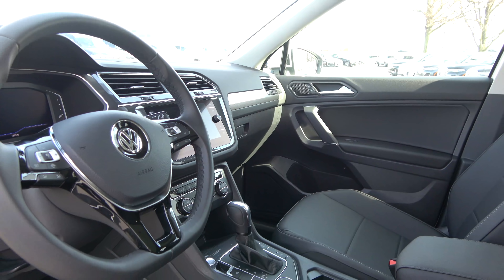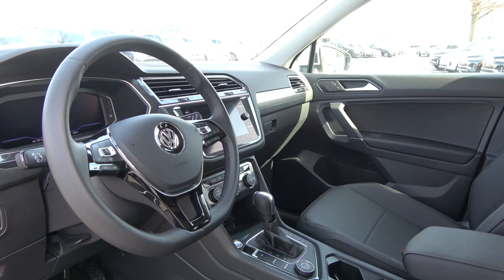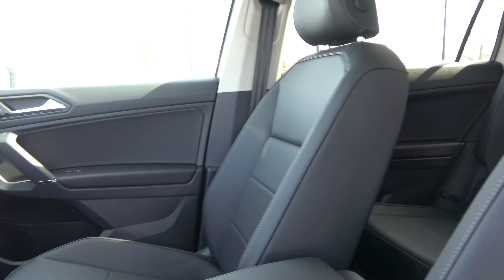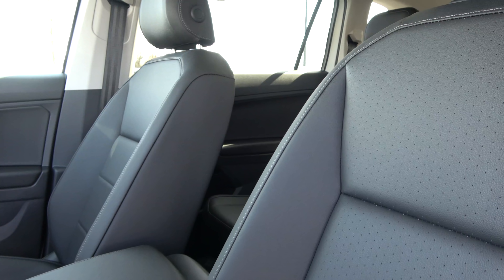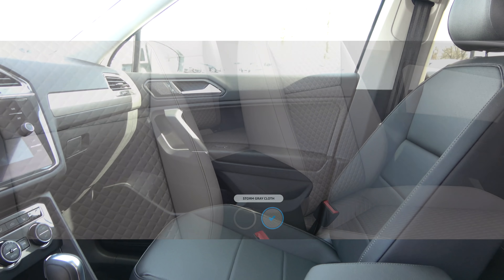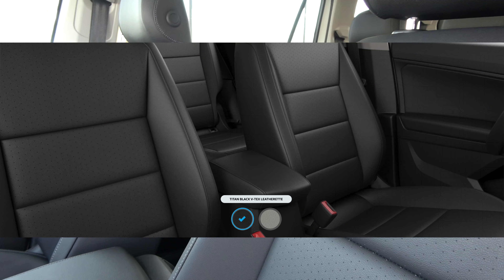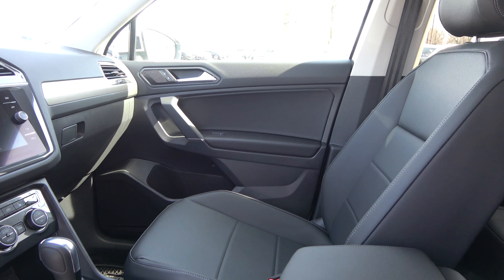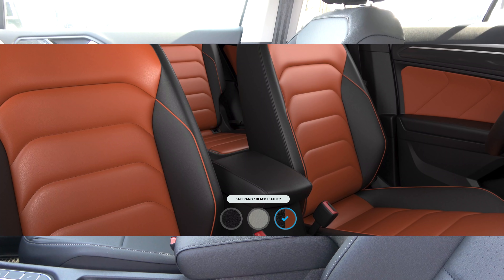Checking out the interior, there haven't been many changes in design for 2020, but there have been feature updates. As far as interior material and color options, you have a decent number of selections. The S trim gets cloth seating in Titan Black or Storm Gray. Moving to the SE or SEL, you get VTex leatherette in black or gray. The top SEL Premium R-Line comes with real leather in those same two colors plus a reddish brown and black combination.